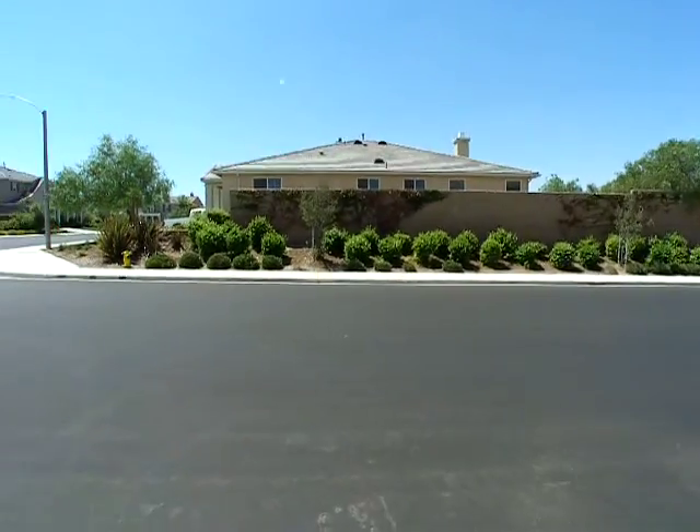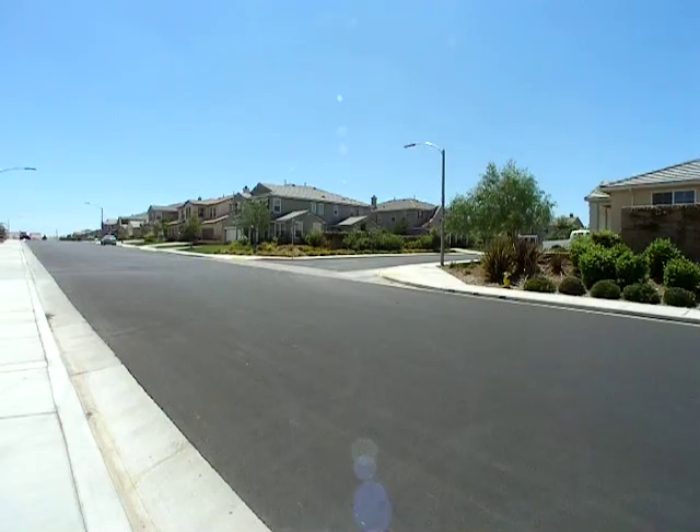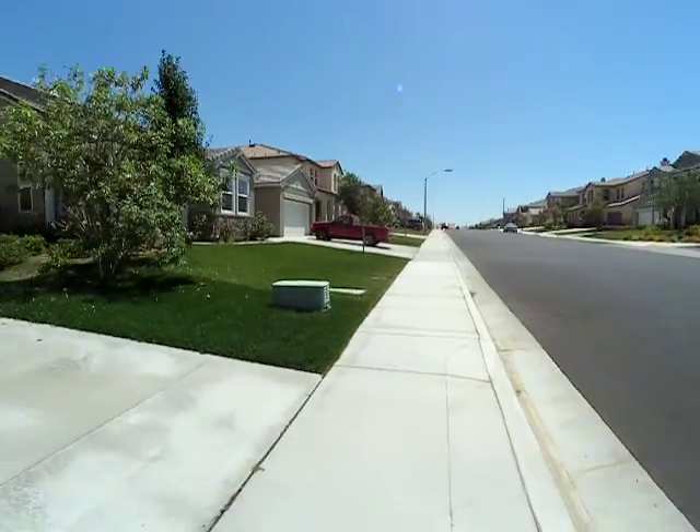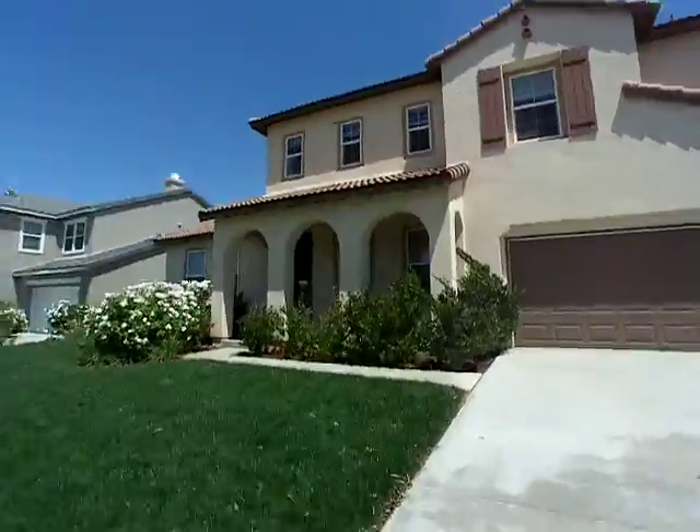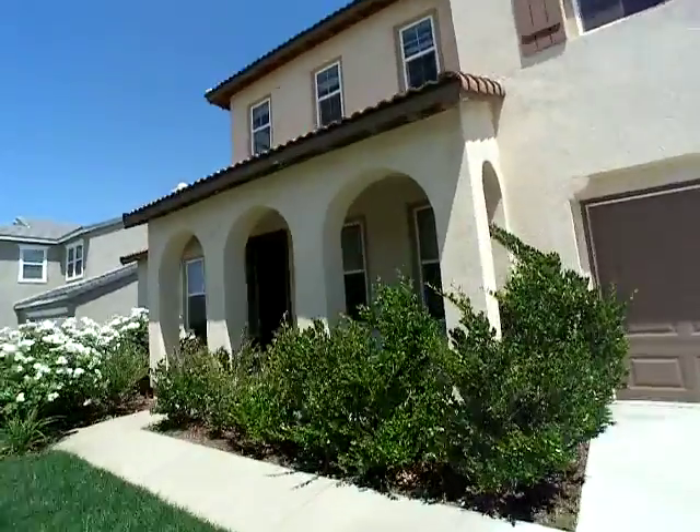Here we are by the right. There's the street James tonight. Here's the house. Nice front porch up here.